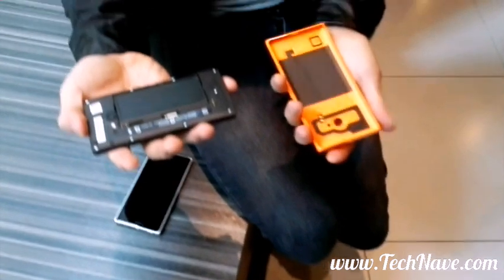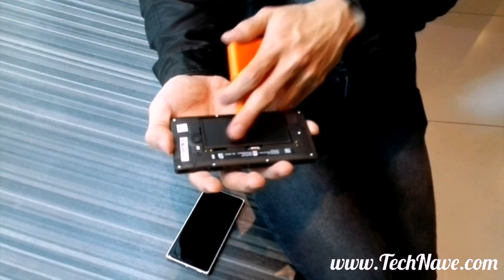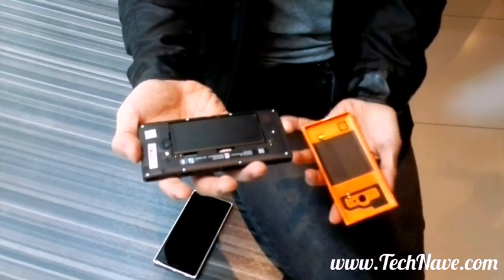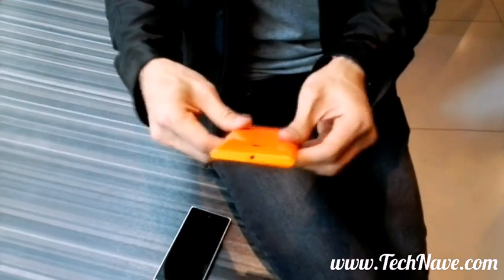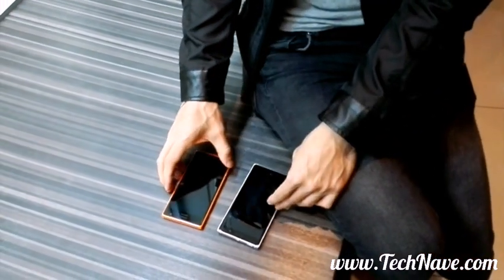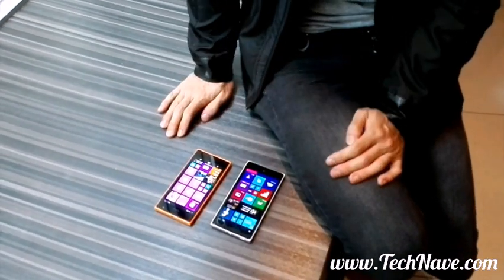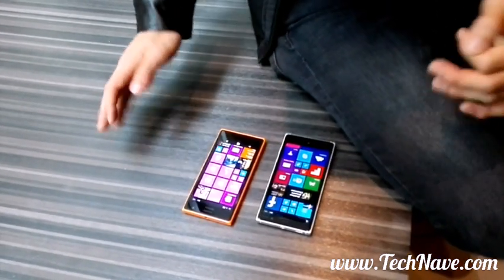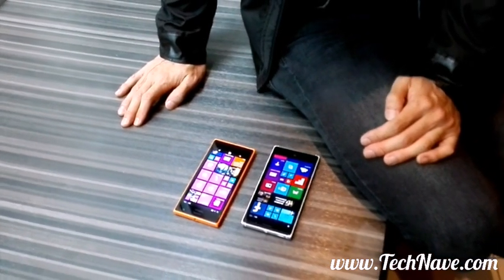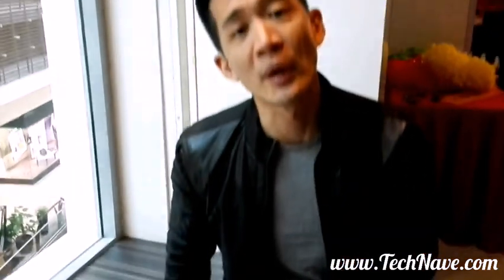The Lumia 735 also has the same great removable cover, which allows wireless charging and the ability to insert a micro SD card and nano SIM. Both of these devices have CAT4 LTE, so you'll have super fast data connections, and both have quad-core Snapdragon processors. Both will be available on the 3rd of October, with the Lumia 735 priced at RM999.